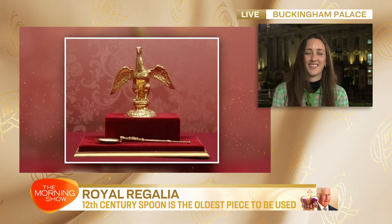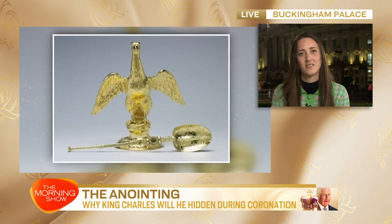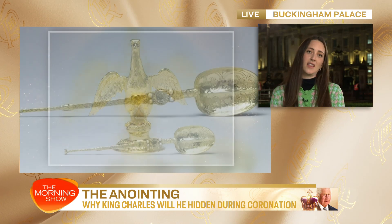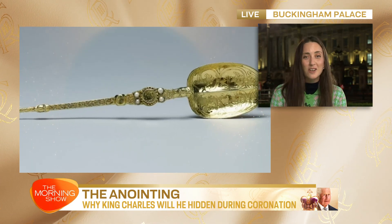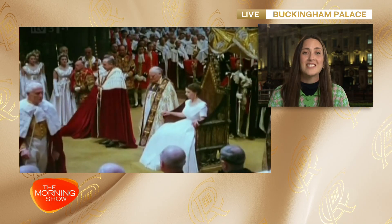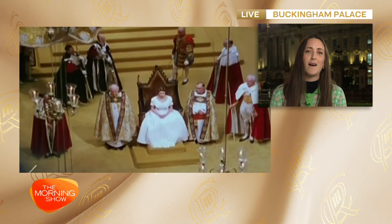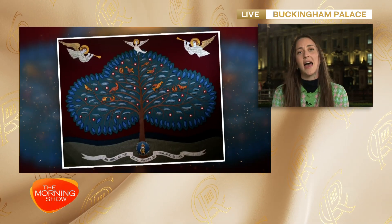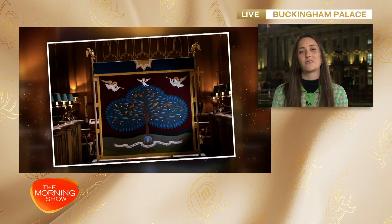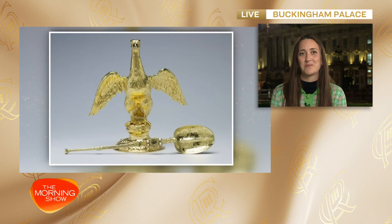The cameras won't be allowed to film the spoon when it's used. Why is that? It will be used in the ceremony called the anointing — the most sacred part of the ceremony — so sacred that we won't even be able to see it. The cameras won't be allowed to show the anointing. It's a private moment that happens behind a screen between the monarch and God. Holy oil taken from the Mount of Olives in Jerusalem will be poured into the coronation spoon, and the Archbishop of Canterbury will anoint the king on his forehead, on his chest, and on his hands.